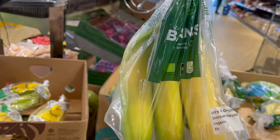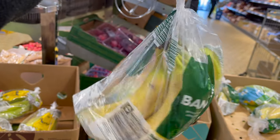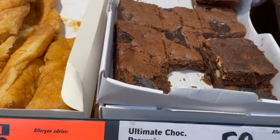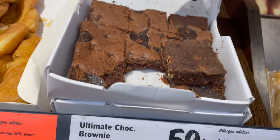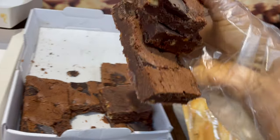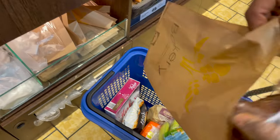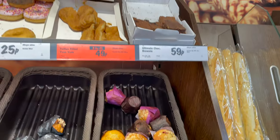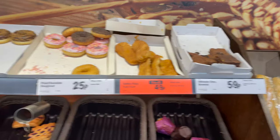Whenever I'm in Lidl I always find myself buying these brownies. I usually pick four brownies to last me two to three weeks — it's a treat for me and I enjoy it. It was 49 pence before but now it's about 59 pence. I don't know why the price increased but it was a lot cheaper before.